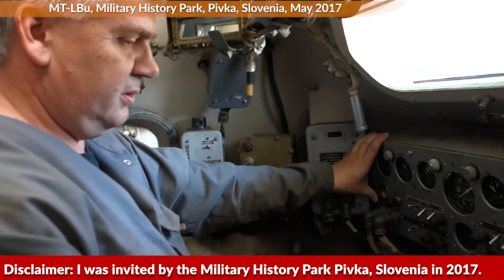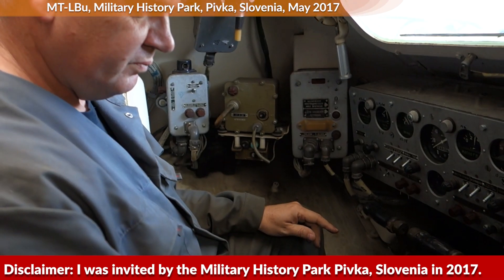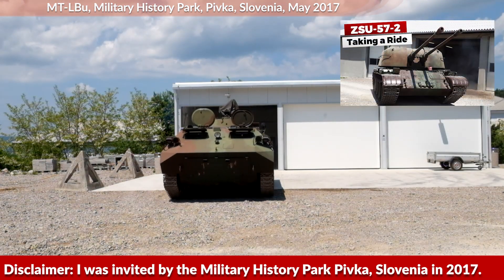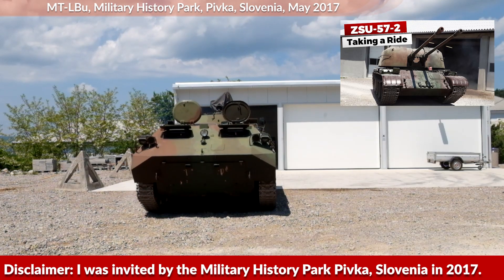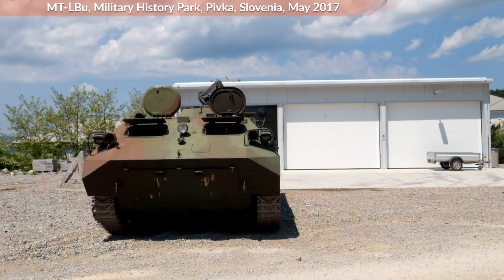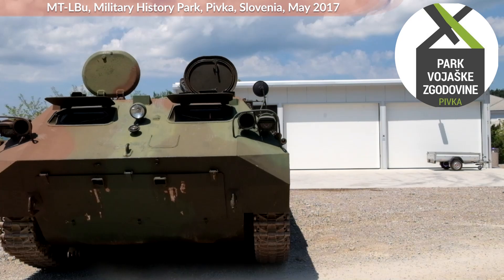Disclaimer. I was invited by the Military History Park Pivka in Slovenia in 2017 and they kindly drove me around in their MTLBU and some other vehicles as well. Any errors in this video are my own — the museum staff was not involved in the creation of this video. If you want to know more about the museum, check them out on Twitter, Facebook or YouTube — links are in the description.